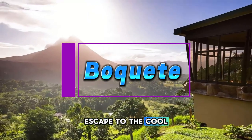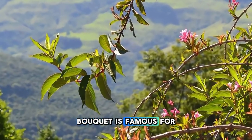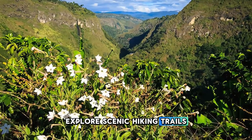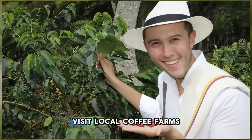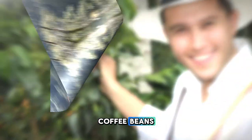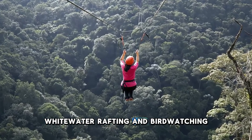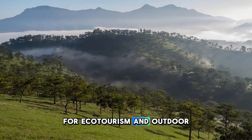Boquete. Escape to the cool highlands of Boquete, nestled in the shadow of the Barú Volcano in western Panama. Known as the Valley of Flowers, Boquete is famous for its lush coffee plantations, stunning mountain scenery, and year-round spring-like climate. Explore scenic hiking trails that wind through cloud forests, waterfalls, and panoramic viewpoints. Visit local coffee farms to learn about the cultivation and processing of Panama's world-renowned geisha coffee beans. Indulge in outdoor adventures such as zip-lining, whitewater rafting, and birdwatching in this pristine natural playground. Boquete is a haven for ecotourism and outdoor enthusiasts.